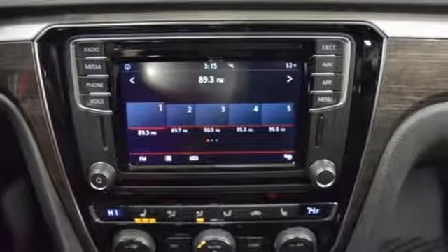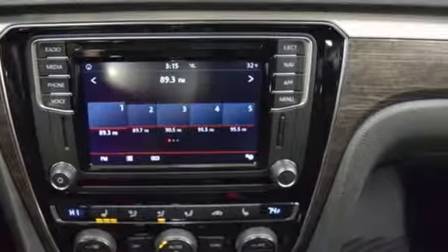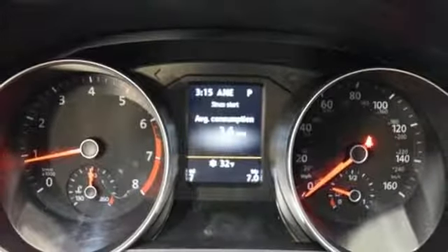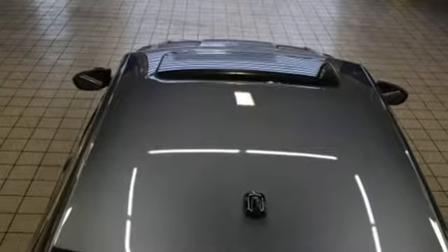Climate control, Bluetooth with audio streaming, and a touchscreen sound system add comfort and convenience. When life throws a curve, you'll be ready with a rear-view camera and an intelligent crash response system. This roomy Volkswagen is ready for you.